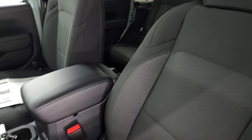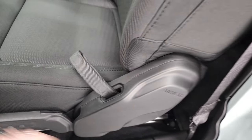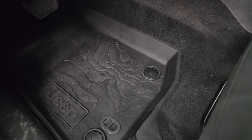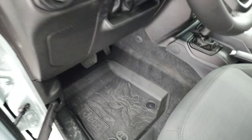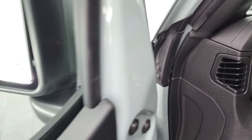Black cloth interior. You get the driver's seat height adjuster and lumbar. These do come with side airbags now. You get the all-weather topographical floor mats — really like those. Power locks, power mirrors, and power windows as well.